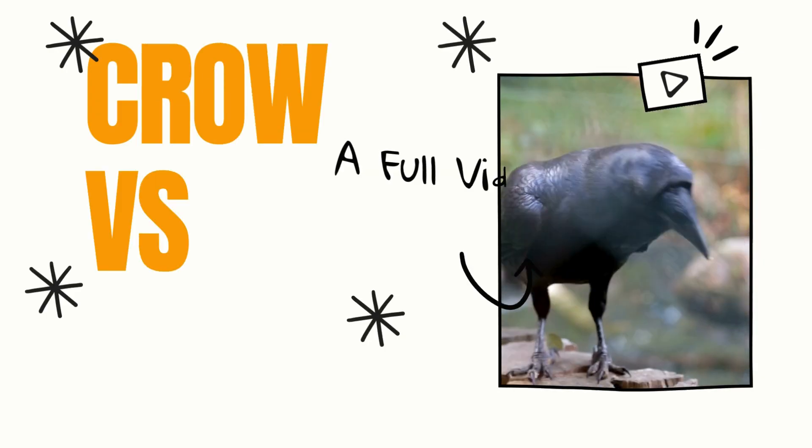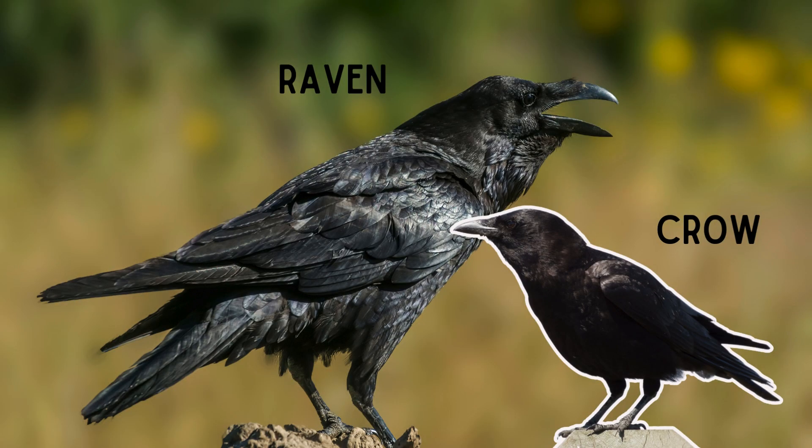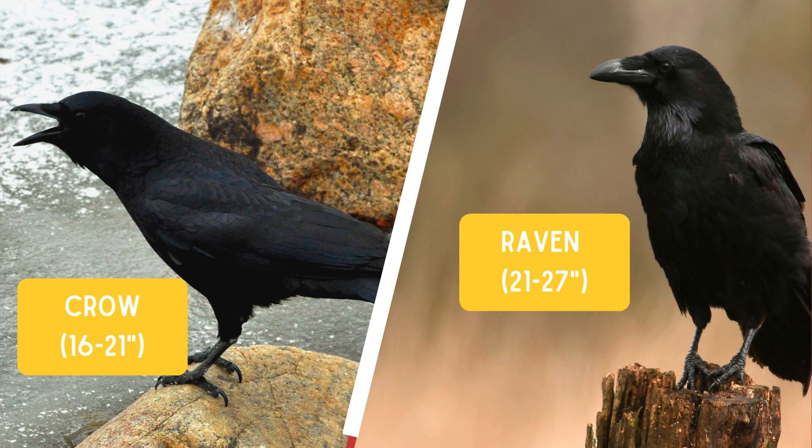If you want to learn more about the differences between crows and ravens, you're in the right place. First, let's talk about size differences. When comparing ravens and crows, size stands out as the most obvious distinction.